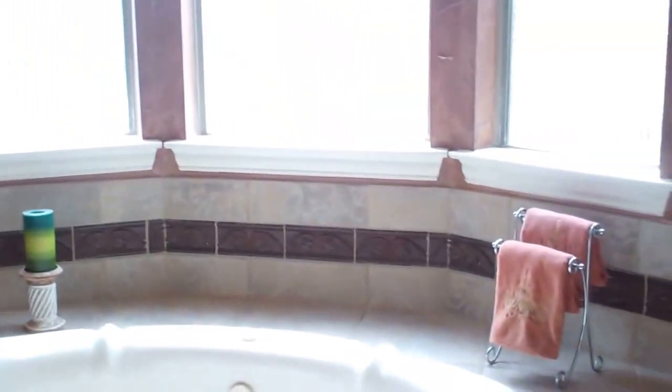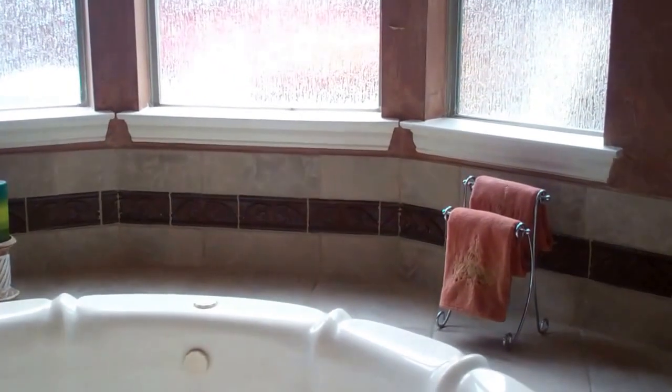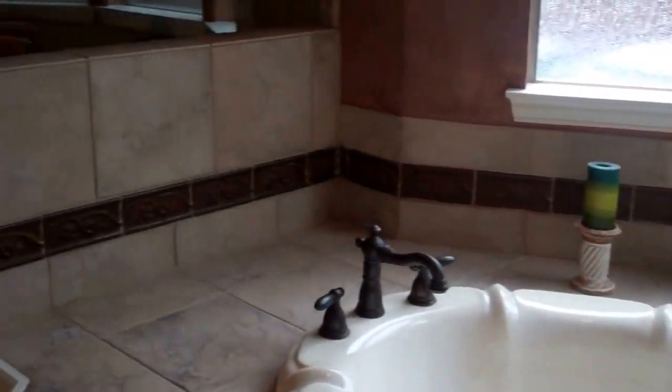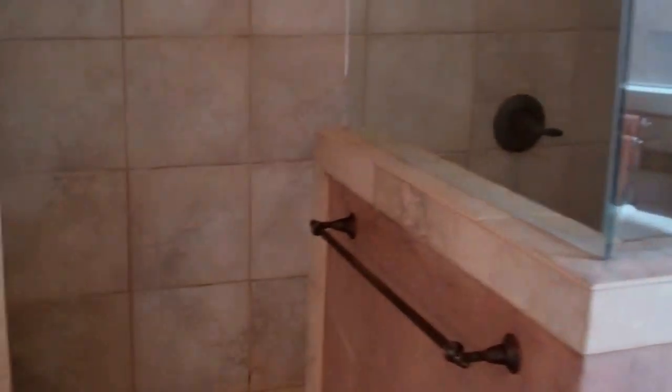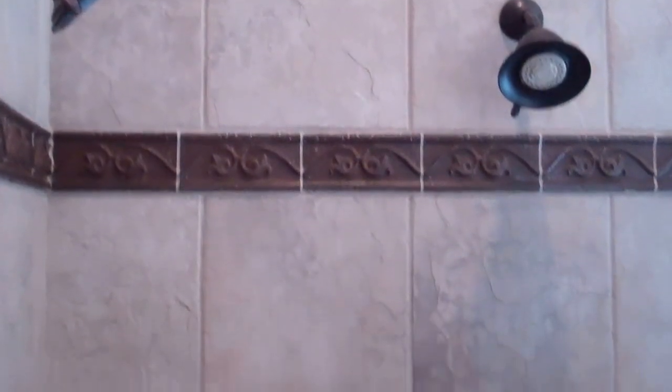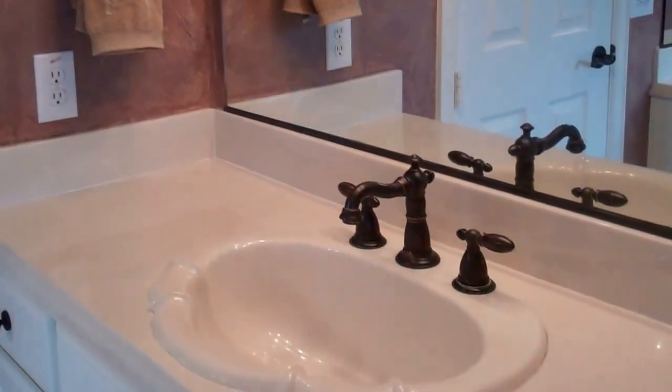A huge jetted tub. Look at all the surrounding tiles — gorgeous. And I love the step-in shower with dual heads. No more squeegeeing. There's no door, it's just a simple step-in. So when you're done showering, you're done — there's no clean-up. Here we have separate his and her vanities, and then the master closet.